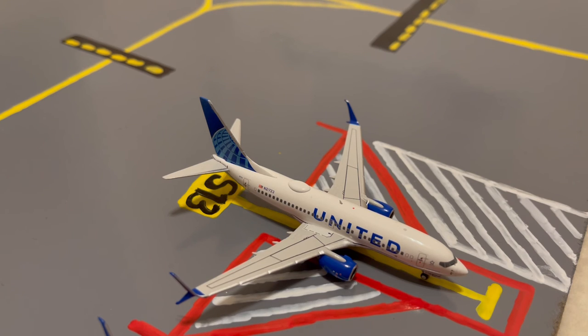Moving on to the last aircraft in the main domestic slash regional stands, here we have this United 737-700. This is in their Blue Evolution slash new livery. Earlier today he came in from Columbus and later today he'll be loading up passengers for a flight out to Santiago de los Caballeros.